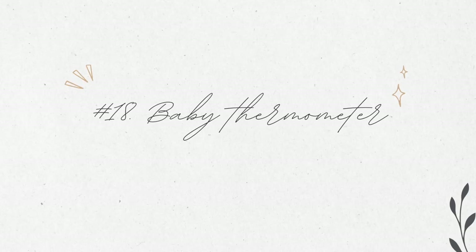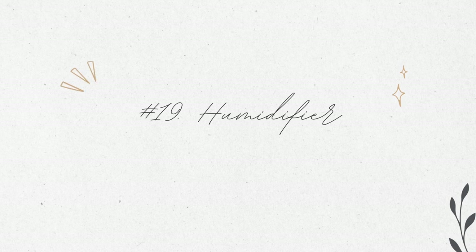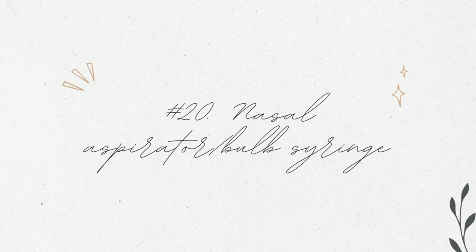We already have thermometers, so we're good there. I don't need a humidifier unless there's some kind of medical reason for one later on — we live in Portland, Oregon, so it rains quite a bit and we get enough humidity naturally. For nasal aspirators, I know those are really good to have, but you usually get something like that — like a bulb syringe — whenever you leave the hospital. So I don't want a bunch of duplicates. If I don't get one at the hospital, it's super cheap and we can just grab one at the grocery store.